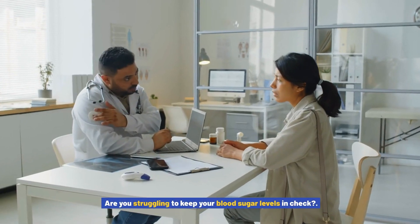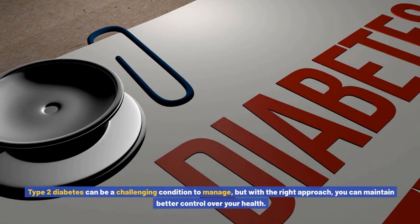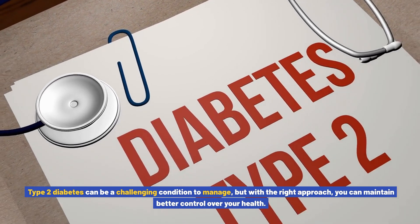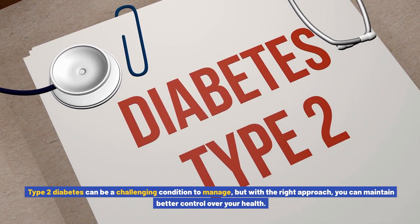Are you struggling to keep your blood sugar levels in check? Type 2 diabetes can be a challenging condition to manage, but with the right approach you can maintain better control over your health.